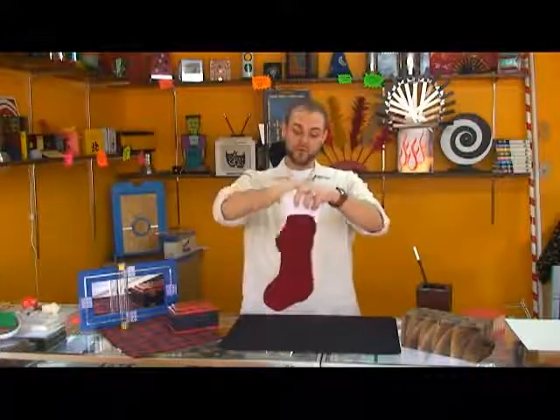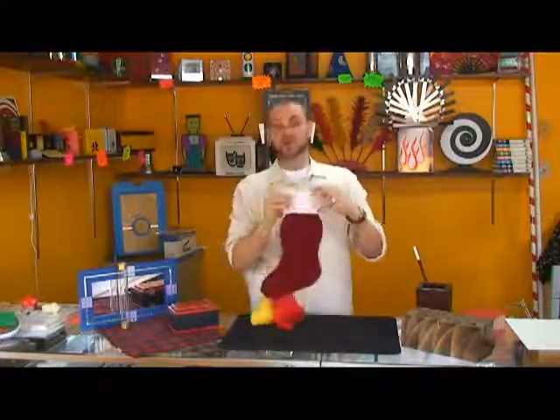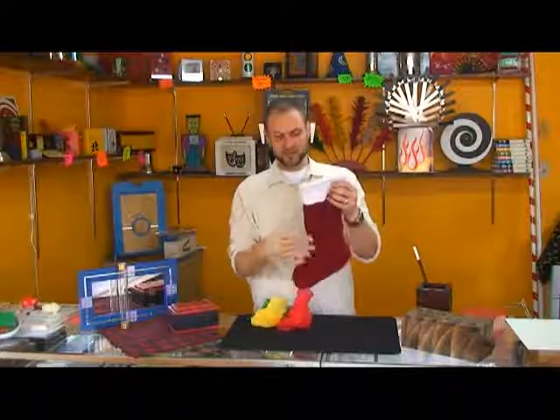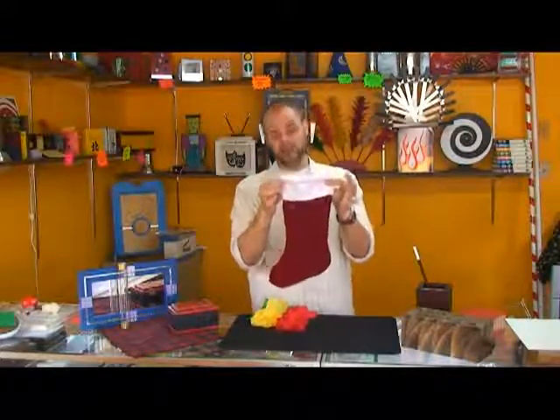And then whenever I reach inside, well, we've pulled out a strand of silks. Last year I did some reindeer printed silks or something like that inside of my stocking tote bag.